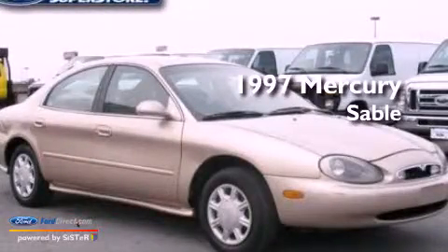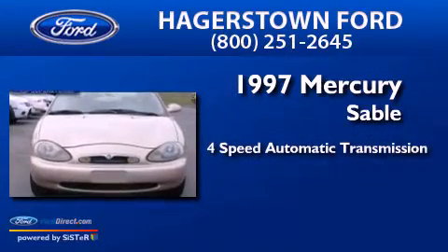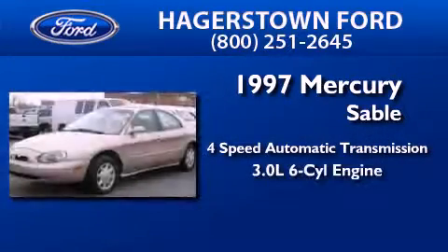This is a 1997 Mercury Sable. This car has a 4-speed automatic transmission and a 3.0-liter V6.